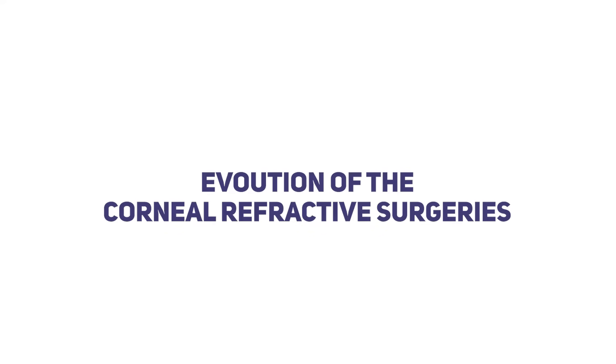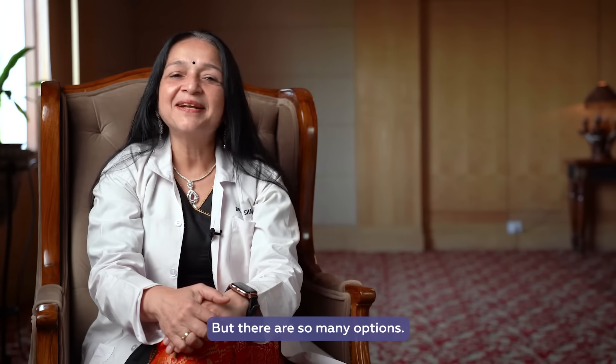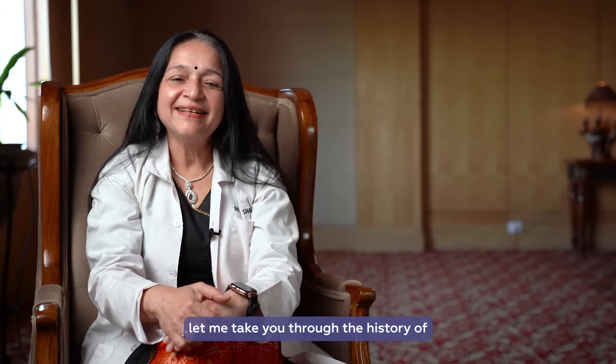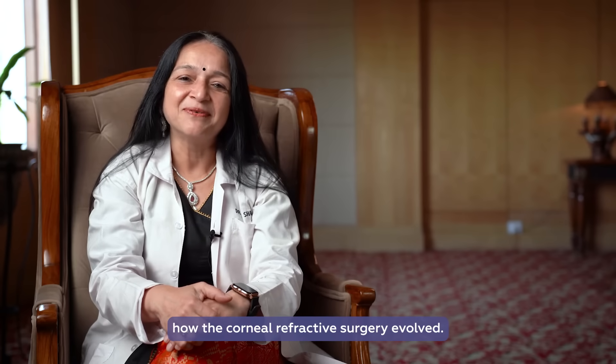Namaste, I am Dr. Rupal Shah. So you have decided to do a corneal refractive surgery, but there are so many options — which one to choose? To help you with that, let me take you through the history of how corneal refractive surgery evolved.